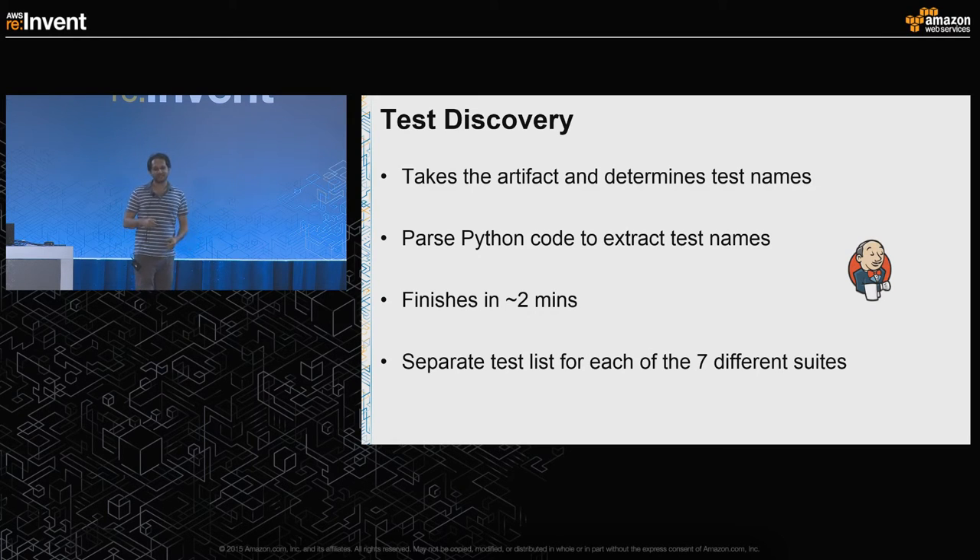Once the build is done, we start the test discovery phase. We take the compiled artifact and determine what test names we actually need to run. It's a process where we pass Python files to extract the actual test names, and it takes around two minutes to complete. Right now we have seven different test suites, so we generate a test list for each of these seven suites.